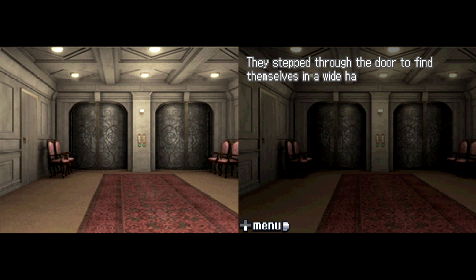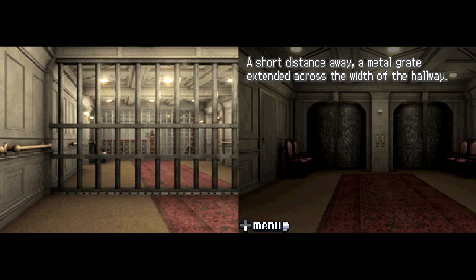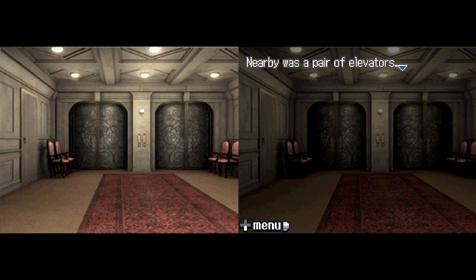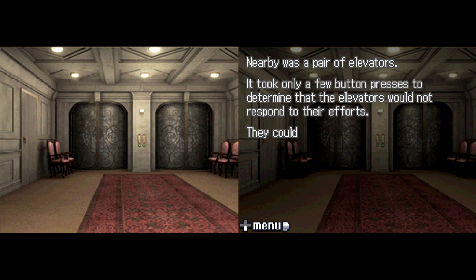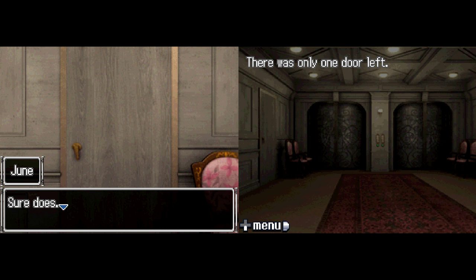They stepped through the door to find themselves in a wide hallway. Junpei, Jun, Lotus, and Santa stopped for a moment and looked at their surroundings. A short distance away, a metal grate extended across the width of the hallway — they took hold and shook, but it refused to move. Nearby was a pair of elevators that would not respond; they could only assume the elevators were not powered. There was only one door left. 'Well, looks like you wouldn't have any choice.' 'Yeah, sure does.' 'Well then, let's open it.'